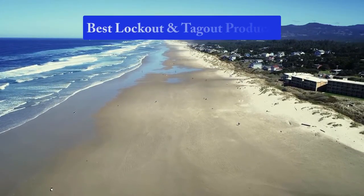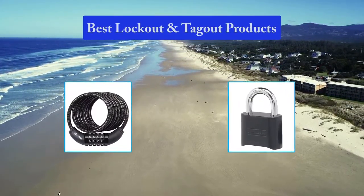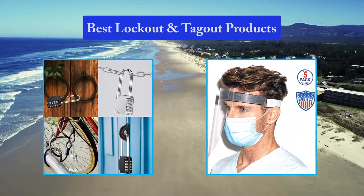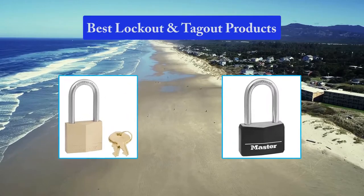Hello guys, welcome back to Top Home Guide. Today I am going to talk in this video about the best lockout and tagout products that you should buy. Let's get started.